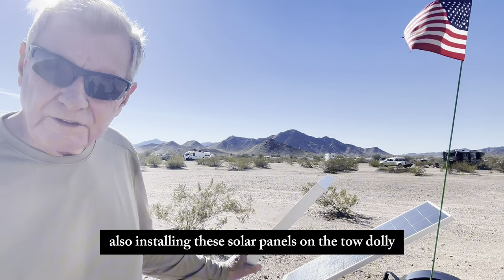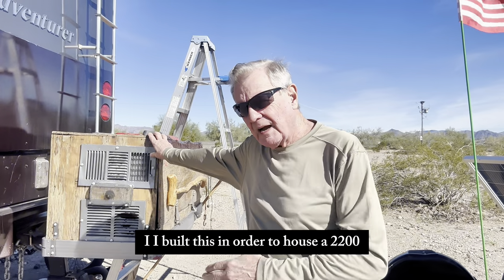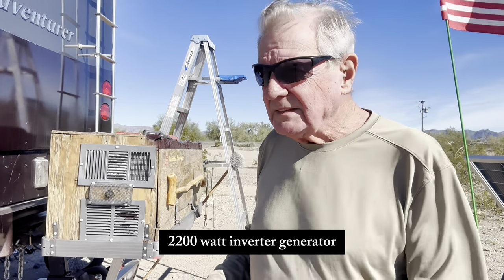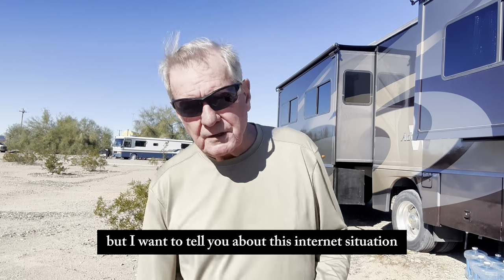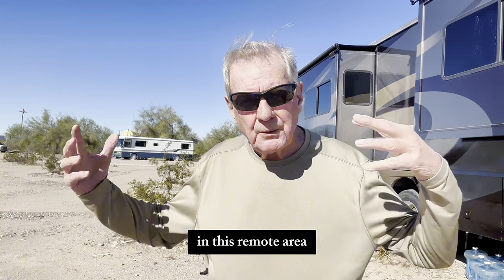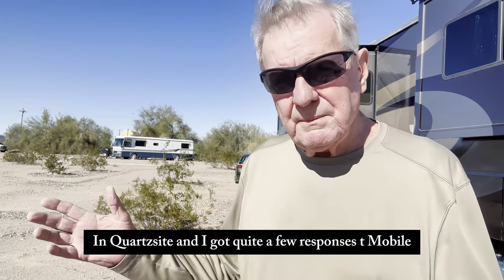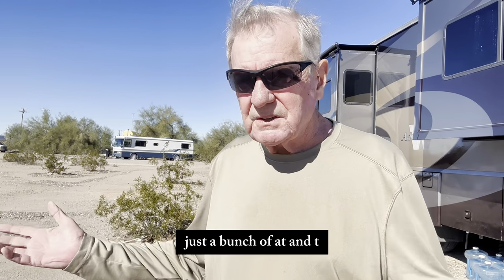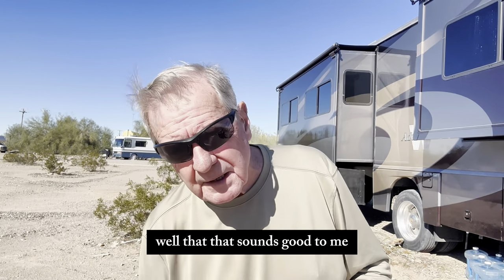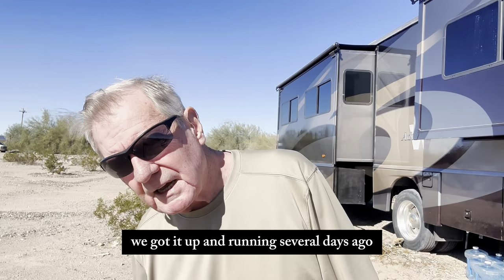Also installing these solar panels on the tow dolly so that I can swivel them around to follow the sun. This generator box — I built this in order to house a Honda 2200-watt inverter generator. But I want to tell you about this internet situation. I posted a question on one of the Quartzsite Facebook groups: what are you guys doing for internet out here in this remote dispersed camping area in the desert? I got quite a few responses — T-Mobile, Verizon, AT&T — but most of them were Starlink. So we got Starlink, got it up and running several days ago. Doing great.